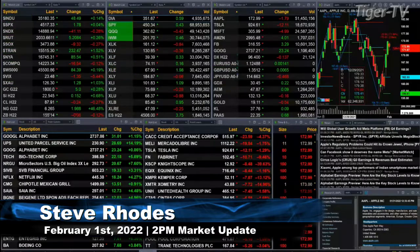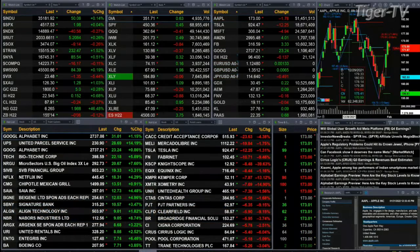Good afternoon folks, Steve Rhodes coming to you live from the shores of Delray Beach, Florida with your 2 p.m. update. Currently we have a mixed bag out here — the Dow and the S&P trading higher, the Dow is up 48 points and the S&P is up two, which is essentially flat.